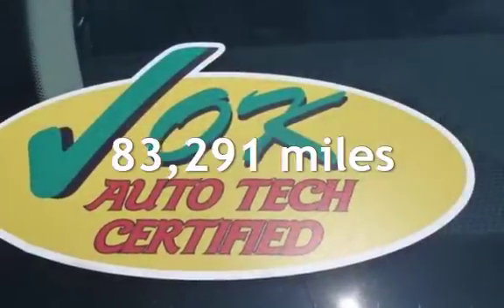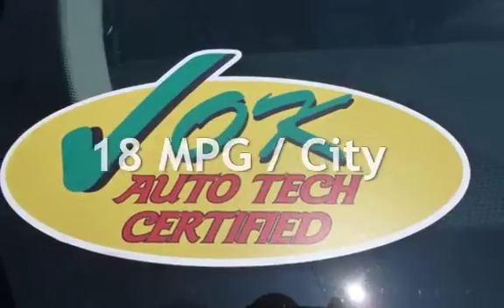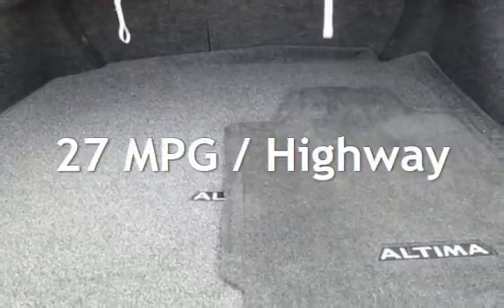This Nissan has less than 84,000 miles on the odometer. Estimated fuel economy for this vehicle is 18 miles per gallon in the city, and 27 miles per gallon on the highway.